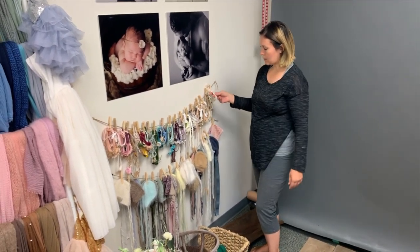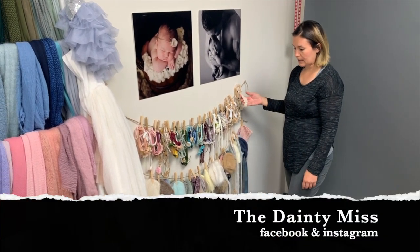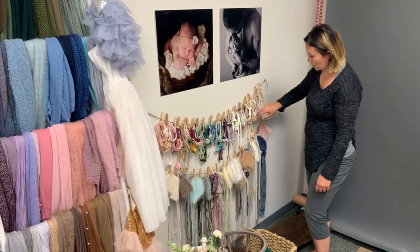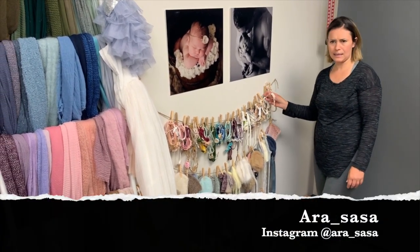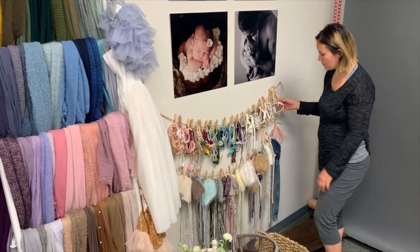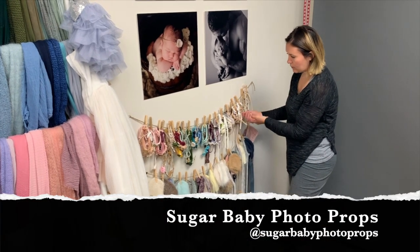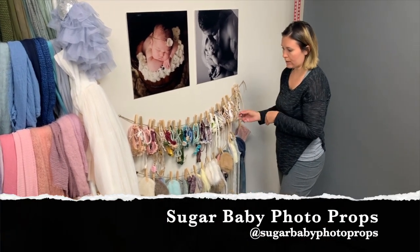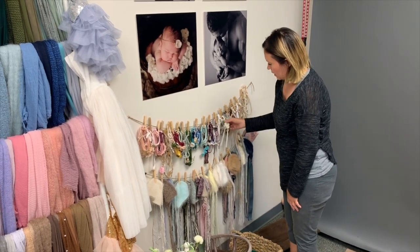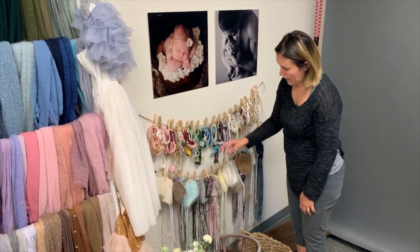For tie backs, I highly recommend The Dainty Miss — about a third of my tie backs are from there. I also tried a new vendor called Arasasa, which I'll link in the description. Sugar Baby Photo Props accounts for more than a third of my tie backs as well, and Lemon and Pearl Design is another great one, along with some homemade ones.